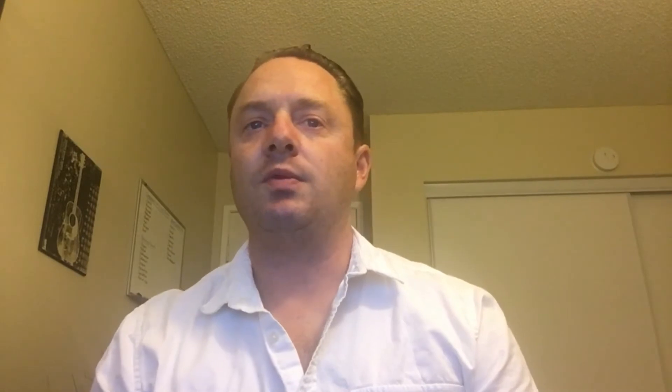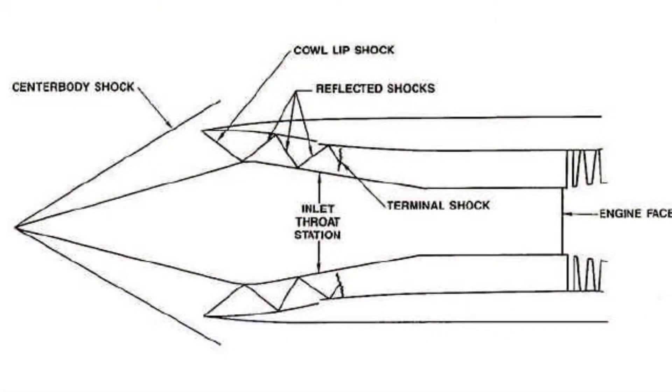DAFIX stands for Digital Automatic Flight Inlet Control System. The purpose of the inlet control system was to position the supersonic shockwave in the optimum position for engine air ingestion as the speed and shockwave angle changed.